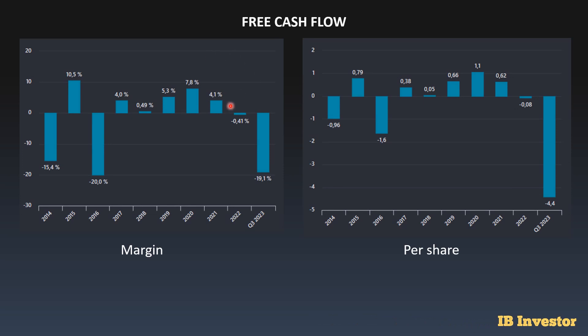Looking at the free cash flow situation, the margin has been negative 19%, which is not very good. The company doesn't really have a good track record of having a positive free cash flow margin, so that's something shareholders have to bear in mind — the free cash flow margin has been pretty volatile over time. It's also been negative here for the past two years and in some earlier years too, though the company has been able to produce some positive free cash flows in the past. It's just been volatile up and down, making it difficult to value in terms of free cash flow.